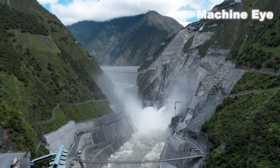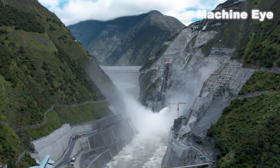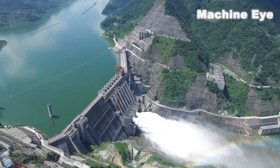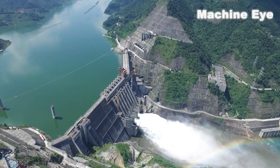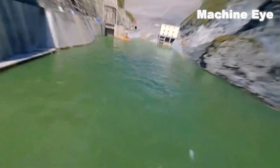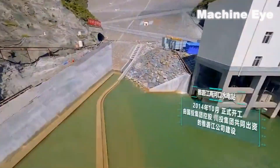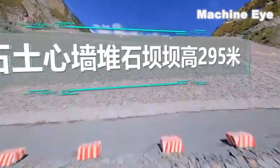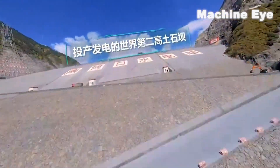Today, we want to share with you this incredible engineering marvel, the Yilian River Two Gorges Hydroelectric Power Station, also known as the Two Gorges Dam. It is China's second super project following the Three Gorges Dam. At a height of 295 meters, it is the highest rock-filled dam in China and 110 meters taller than the Three Gorges Dam, making it the second highest in the world.